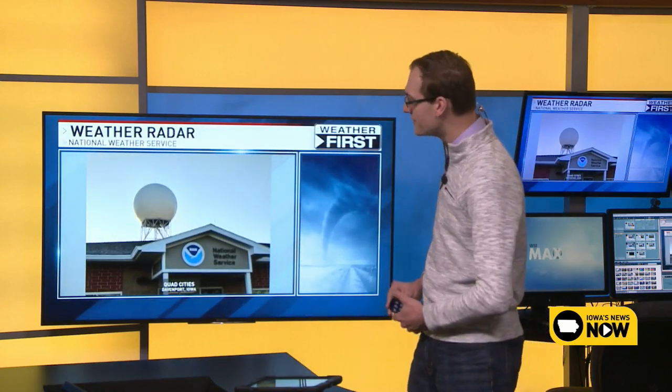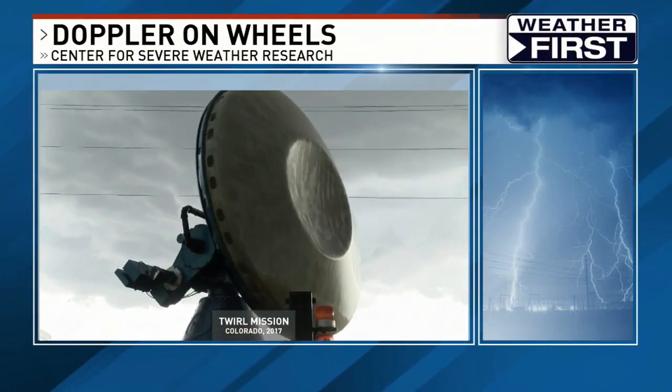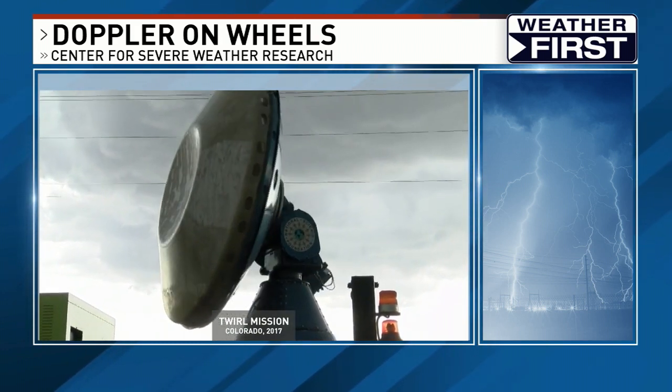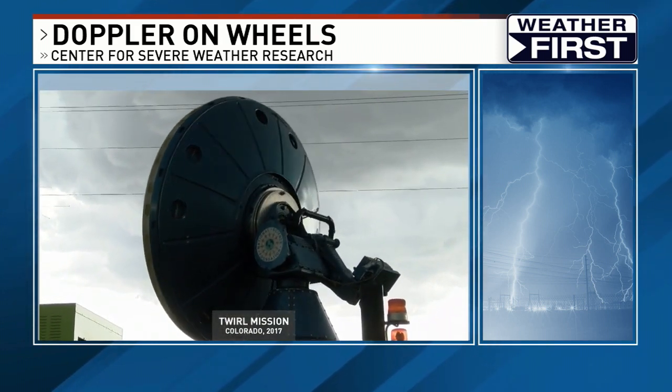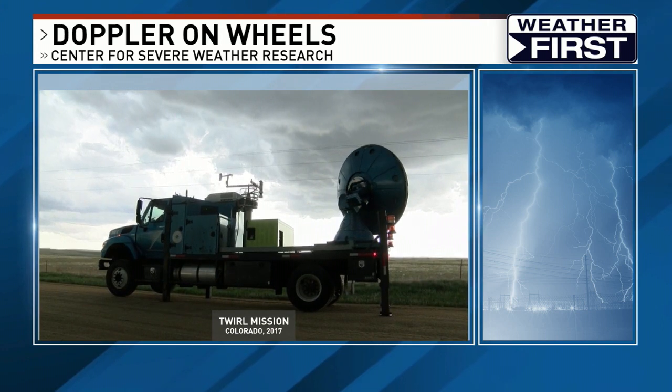A weather radar looks basically like a golf ball on a tee. This is a weather radar at the National Weather Service in the Quad Cities, down in Davenport, Iowa — you can see the big white dome sitting on a big stand. Inside that radar there's a rotating dish. Here's a video of what's called the Doppler on Wheels, a mobile Doppler radar used to study tornadoes — this was taken while studying tornadoes in Colorado in 2017. Inside that big golf ball there's a rotating dish that's constantly spinning, constantly looking for things like rain, hail, or tornadoes.